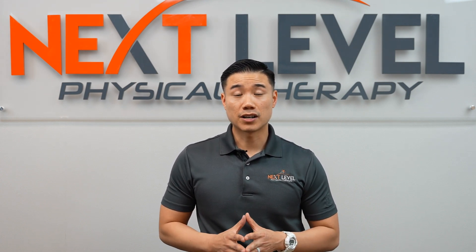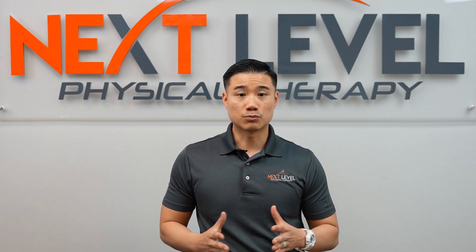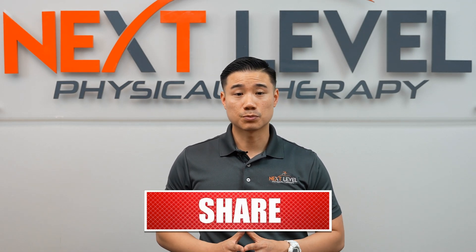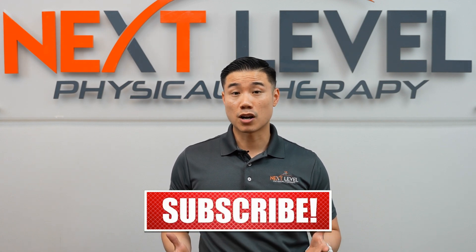That way you can find out if it's a muscle, nerve, joint, or compensation problem and what to do about it. If you have any questions, please comment below and my team will get back to you as soon as possible. If you found these videos helpful, please consider subscribing so you don't miss out on our weekly videos.